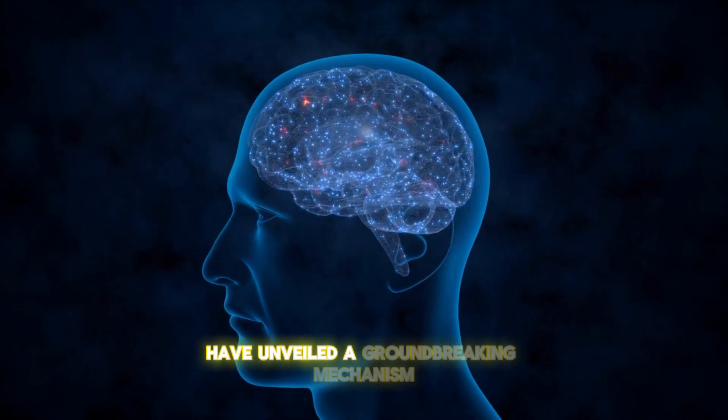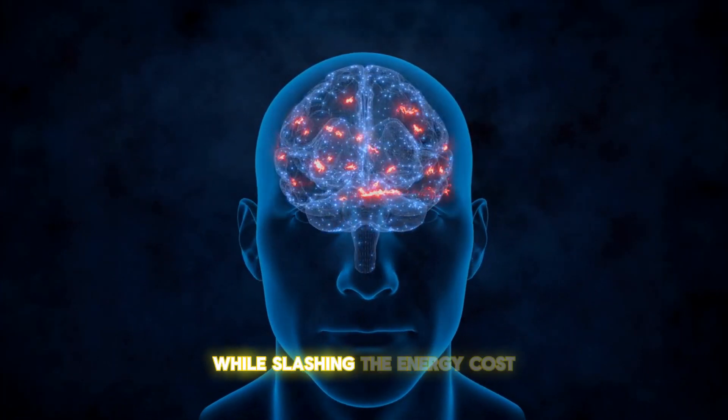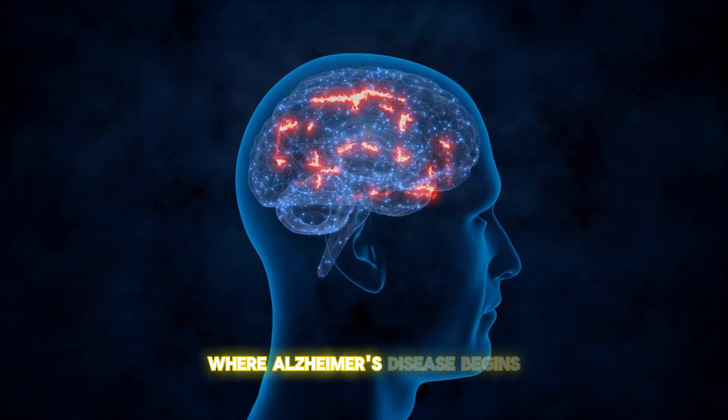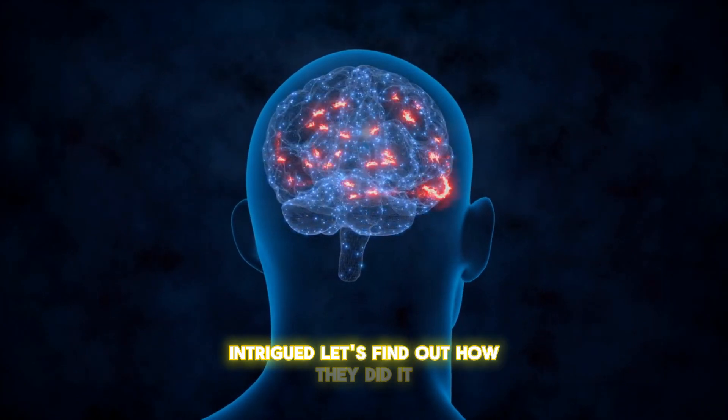Researchers at UCLA, led by neurophysicist Dr. Mayank Mehta, have unveiled a groundbreaking mechanism that boosts memory efficiency while slashing the energy cost. And guess what? It happens in the very part of the brain where Alzheimer's disease begins. Intrigued? Let's find out how they did it.